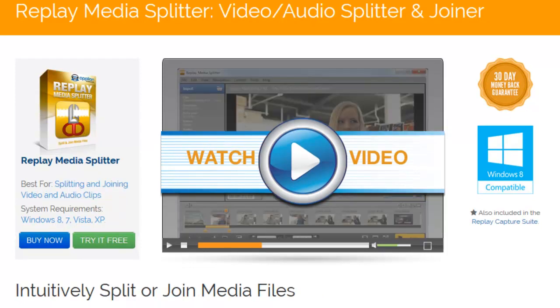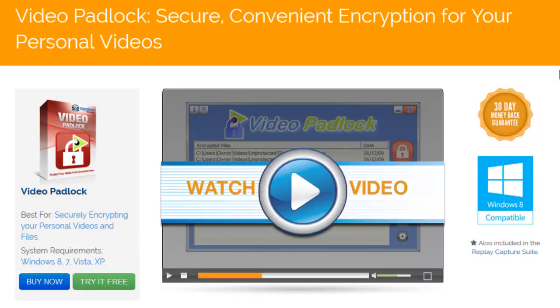We've also included a handy, easy-to-use video audio editor, Replay Media Splitter. And rounding out the suite is Video Padlock — a great little tool for securing any of your PC files, not just your video or audio files.